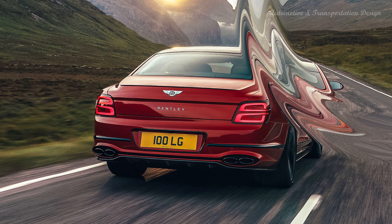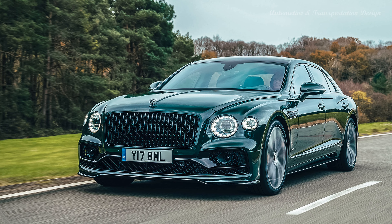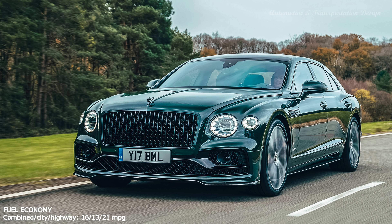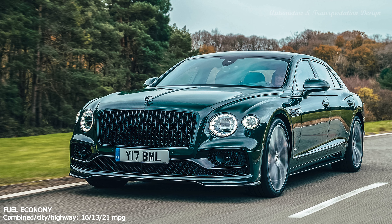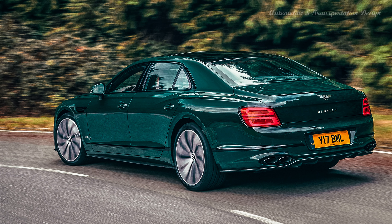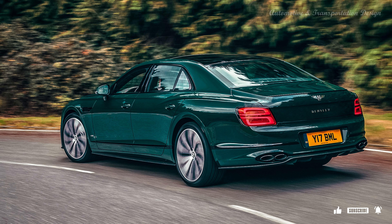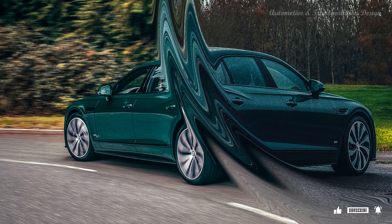All Flying Spurs come with an 8-speed dual-clutch automatic, all-wheel drive, and a powerful twin-turbocharged engine. The entry-level model is powered by a 542-horsepower V8, but we'd suggest upgrading to the 626-horsepower W12 engine. Fuel economy ratings for the V8-powered variant aren't available yet. Bentley says the V8 engine can deactivate cylinders when cruising for better efficiency, but we're not expecting a miracle.